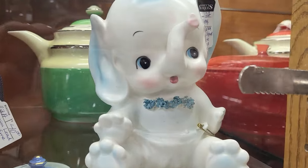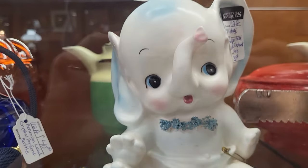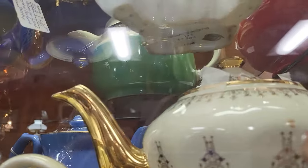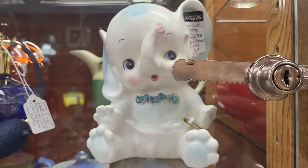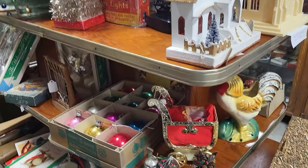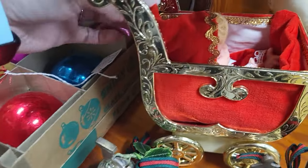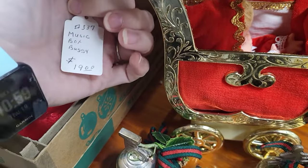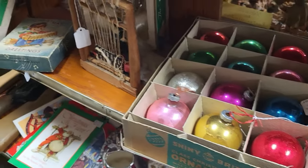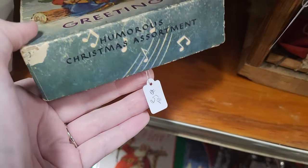Oh look how cute — this adorable little Samson planter with the little applied spaghetti and a little safety pin on the diaper. It's $30, which is a little out of my price range. I've never seen Christmas in this booth before — look at this cute little sleeping baby pixie in the stroller, they've got $19 on that, a little too much for me. Oh, how cute are these greeting card boxes? I love old greeting card boxes — five dollars, just an empty box, but pretty stinking cute graphics.